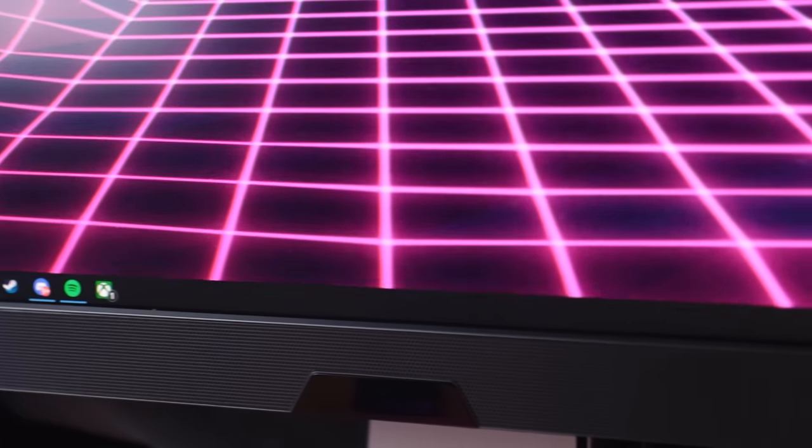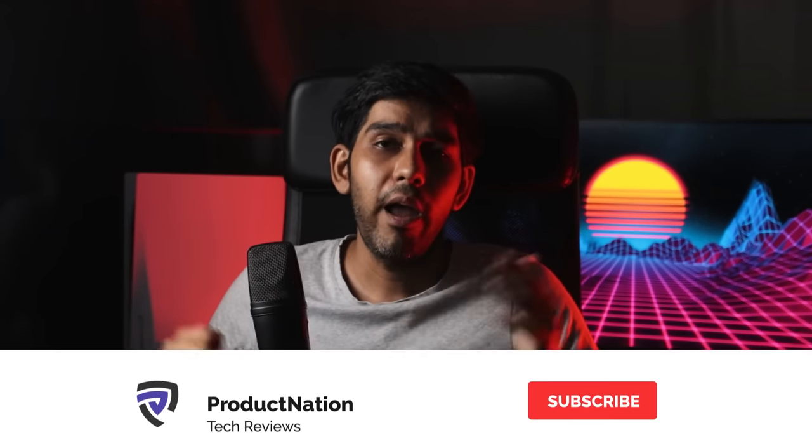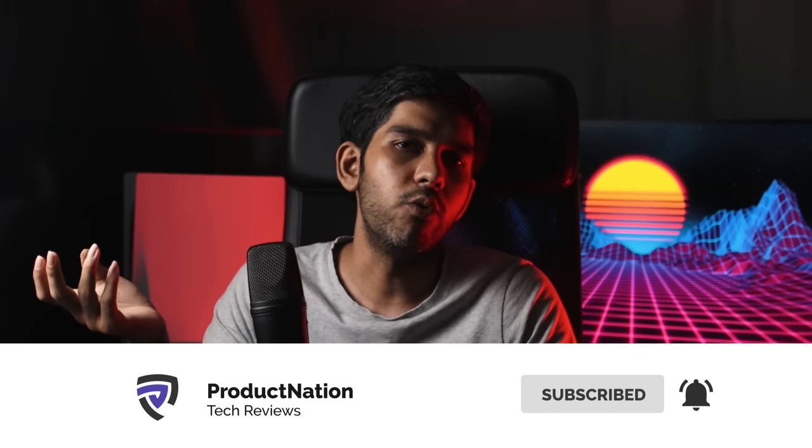Let me know what you think about this monitor in the comments below. I also want to know — have any of you actually played 4K gaming using super sampling technology, whether from Nvidia or AMD? Let me know in the comments below. Thanks for watching and I'll see you in the next one.